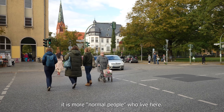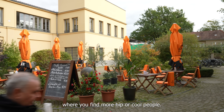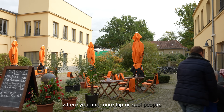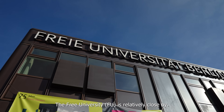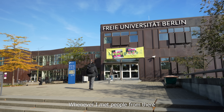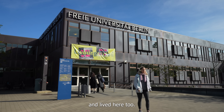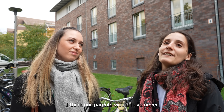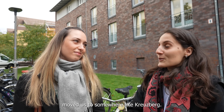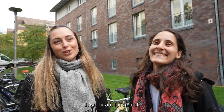The people here are more normal, so to speak — not like in Neukölln where you get more hipster types. People here are a bit more relaxed. The FU is relatively close, and people from there all have their shared flats here. But it's also especially great for young families. Our parents would never have moved with us to Kreuzberg — this is a nice district.